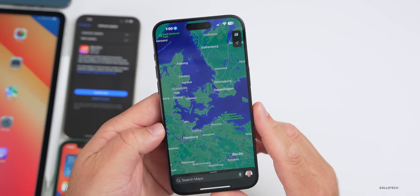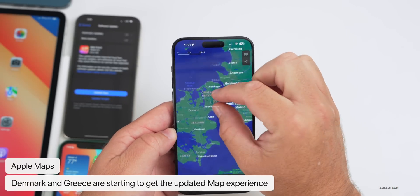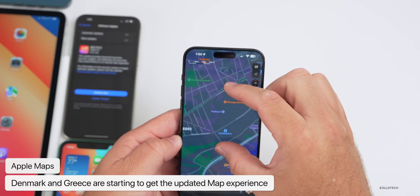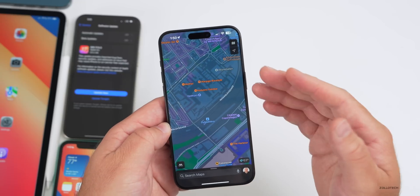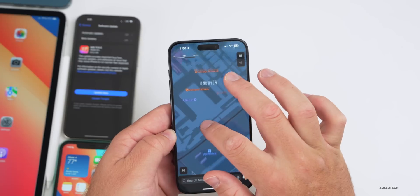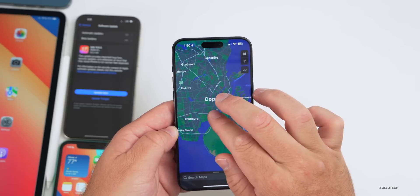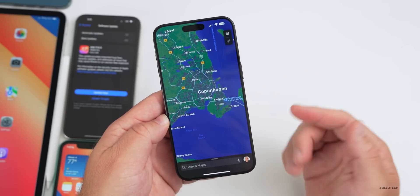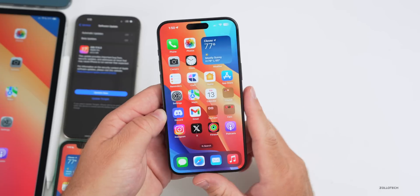Apple Maps is rolling out the latest updated experience in two new countries — Greece and Denmark. When you zoom into a major city and keep zooming in, you'll see an updated experience, sometimes with Look Around, updated buildings, and much more. It's not showing for me yet, but let me know if it's showing for you. It's great when it shows all the different buildings scaled and everything — let me know if you use Apple Maps in Denmark or other countries.